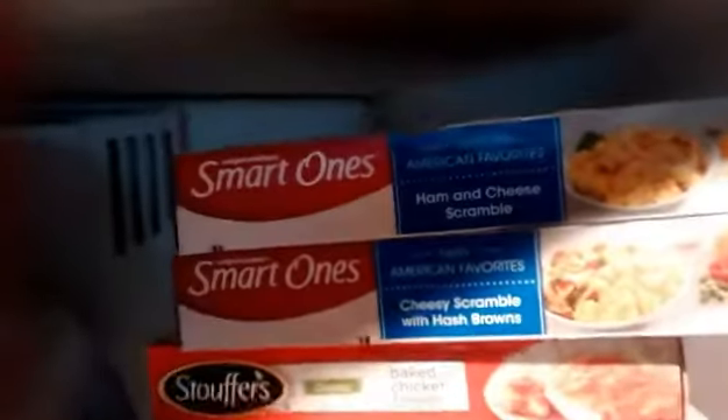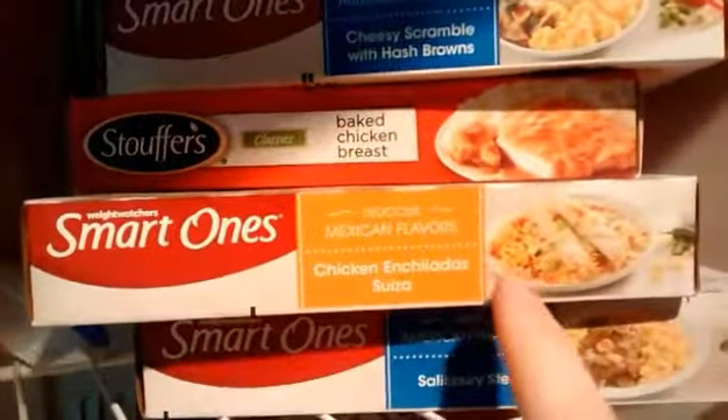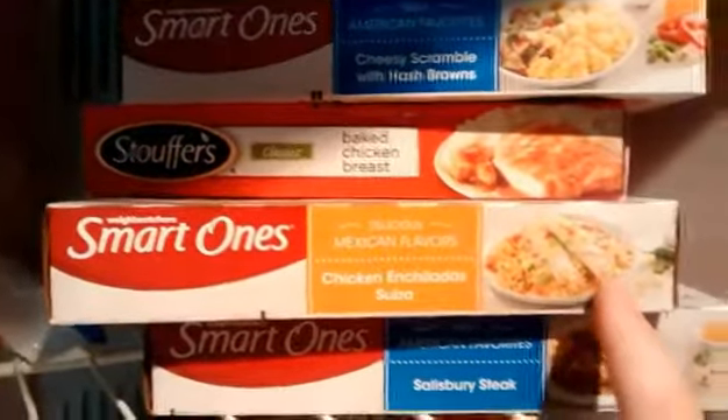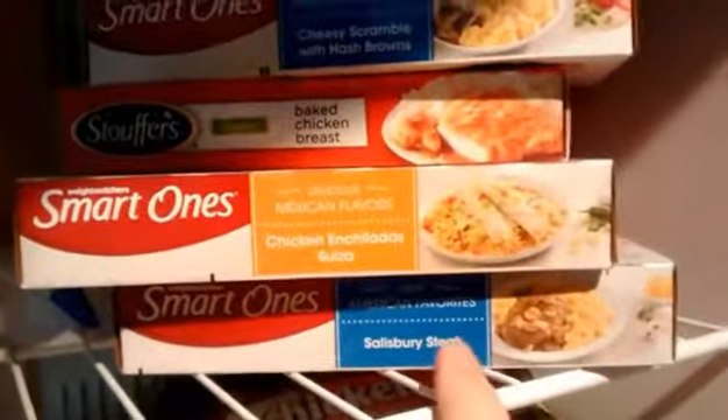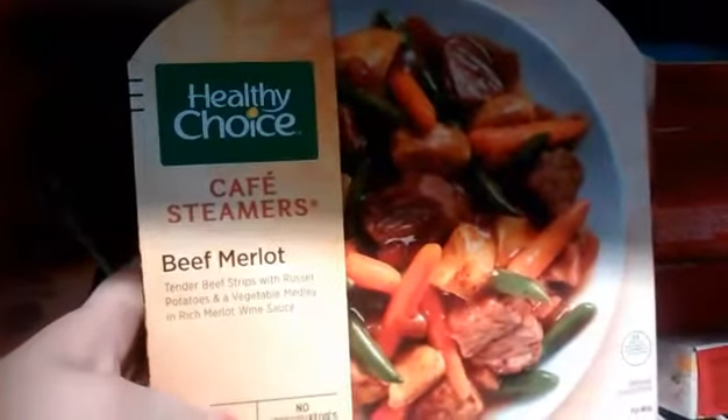But these frozen meals do have their place when you can only cook with a microwave. The ham and cheese scramble is pretty good — I've had it several times. The cheesy scramble with hash browns is not bad, just a little bland. There's a baked chicken breast with mashed potatoes I've never tried — looks decent. These spicy ones are probably one of my favorite Smart Ones, but if you don't like heat, don't buy them. I've never had the Salisbury steak, but salty beef with mushroom just looks delicious. I don't really have high expectations for the Healthy Choice one — I've tried their meals before and thought they were just meh. But it's their beef merlot.